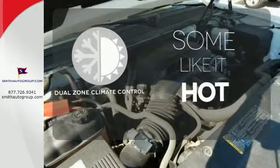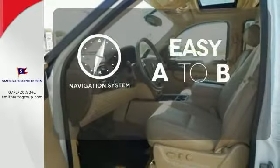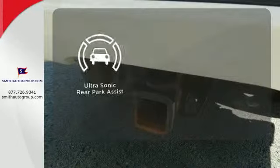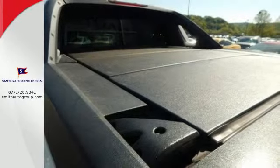Dual zone climate control lets you and your passenger pick a personal temperature. Feel confident getting from point A to point B with the navigation system. Say goodbye to dinged bumpers with the ultrasonic rear park assist. Whether you're looking for a pickup for off-roading,